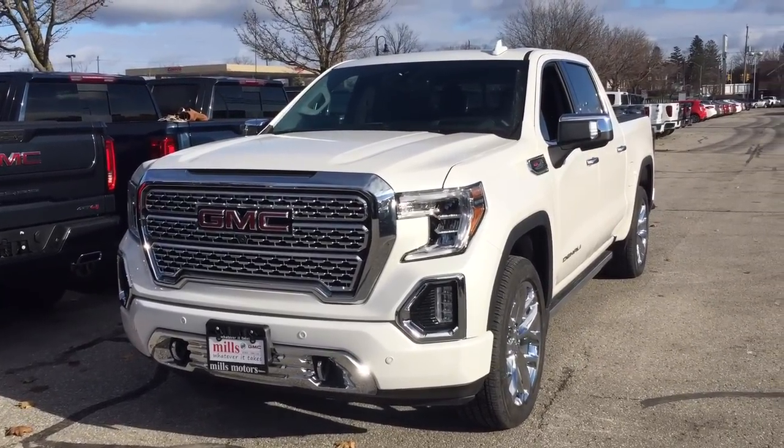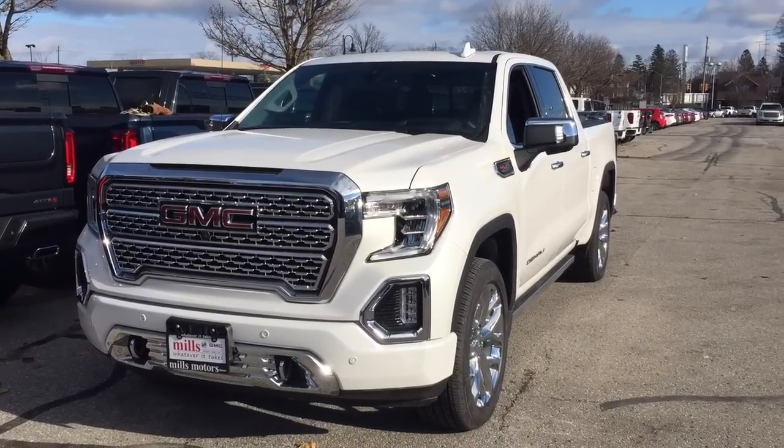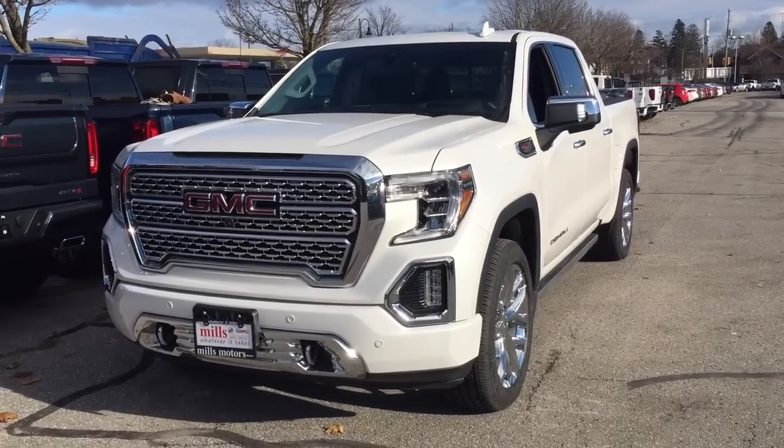It's a great day at Mills Motors, 240 Bond Street East in Oshawa. This is what you've been waiting for — the 2019 GMC Sierra 1500 Denali trim.